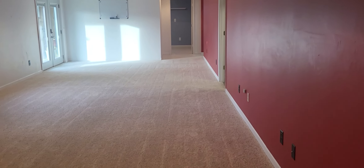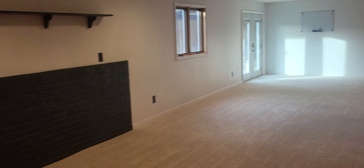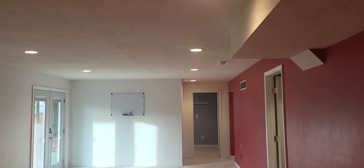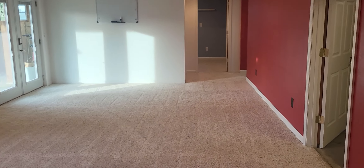Down here we have a little area with laminate floor and then this huge large family room and rec room — lots of possibilities — again with recessed lights in the ceiling.